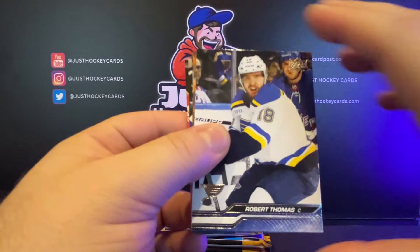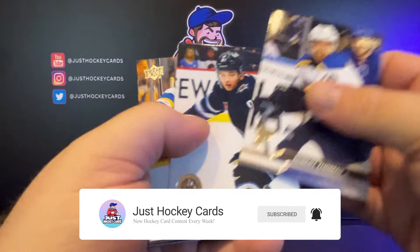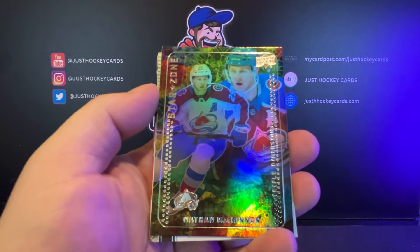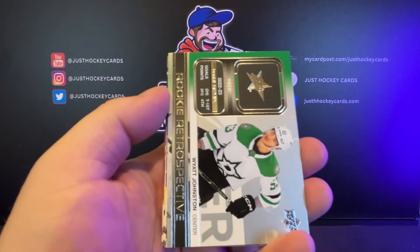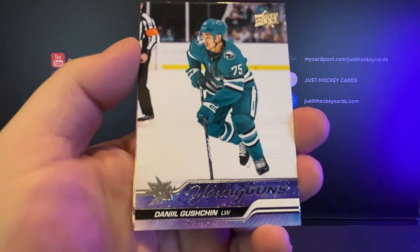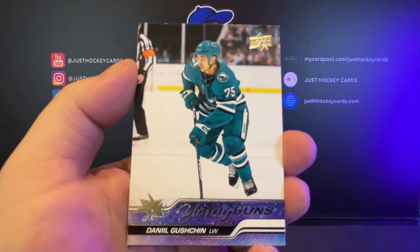I'm going to go ahead and remind you guys to hit that like button. If you like the video, make sure you hit the subscribe button if you haven't already, and make sure those notifications are turned on. We got our first Dazzler — Nick Schmaltz. Nathan McKinnon Starzone. And then Rookie Retrospective Wyatt Johnson. And a Young Gun — Daniel Gushen. Don't know him.